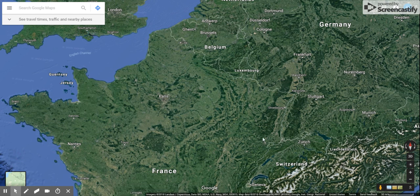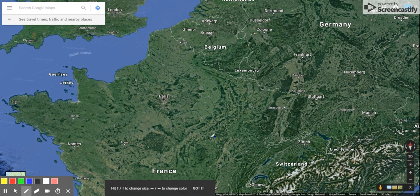Hello everyone, we are on Google Maps today. I'm going to show you this is the Maginot Line, ladies and gentlemen. I'm just going to draw by now, so we'll do the Maginot Line in blue.